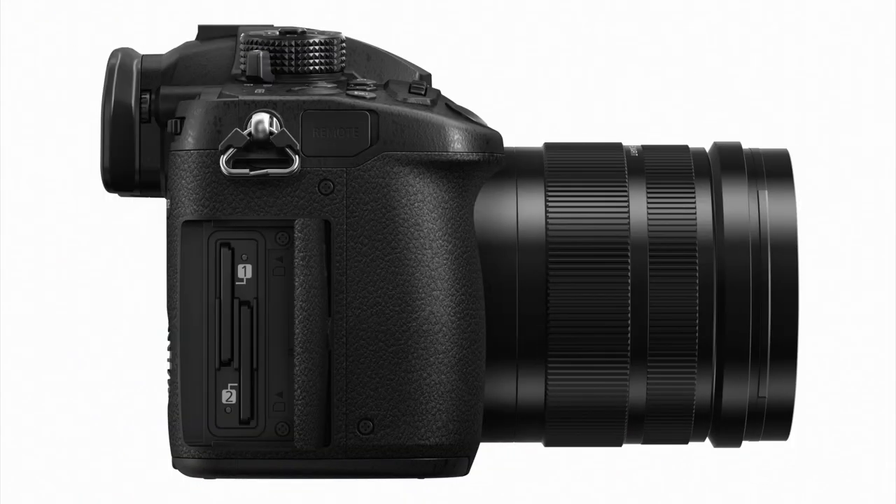One thing I discovered today was dual slot — isn't that fantastic? Dual slot, of course, is probably not a new trend in the industry, but it was something heavily requested soon after we launched the GH4. It gives you a number of benefits such as relay recording by having those two card slots.